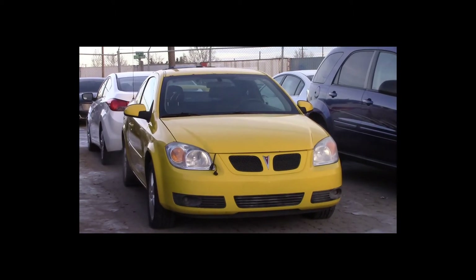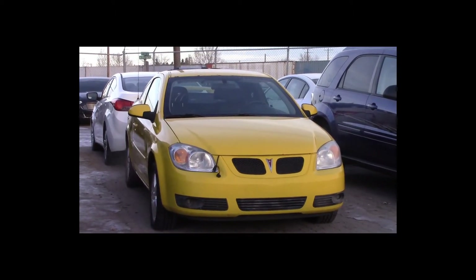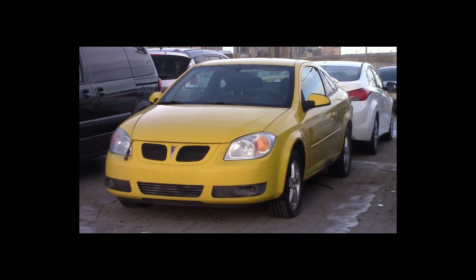Lot number 41 is a 2006 Pontiac G5. This vehicle is a 4-cylinder with an automatic overdrive. It is loaded.